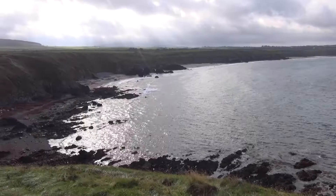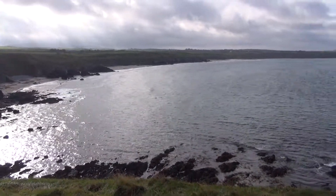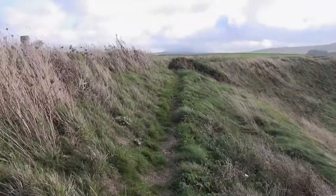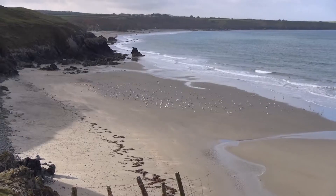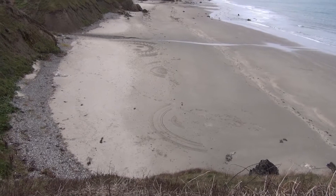A few miles in you come to Treif Pentlach. This is a beach that's huge at low water, well over a mile long. It's mostly deserted apart from the remnants of somebody's artwork.